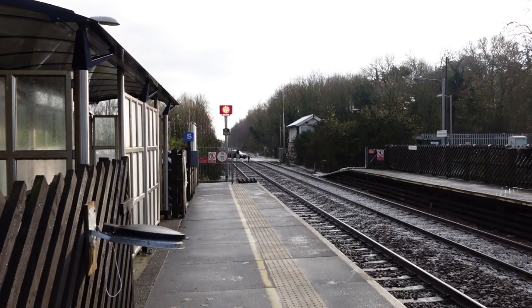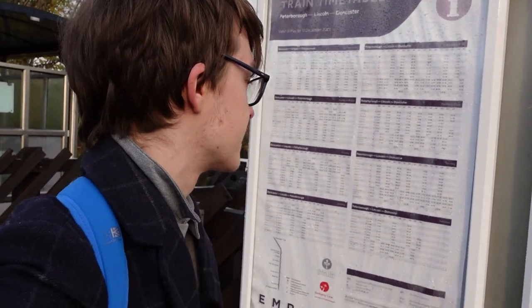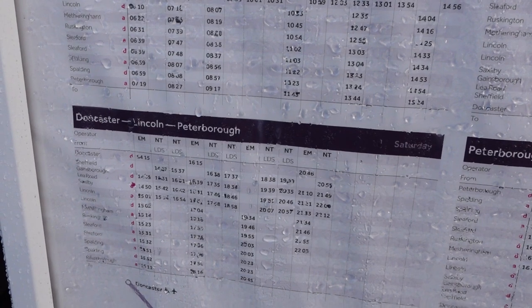Alright, so Metheringham, we made it. Now particularly keen viewers of the channel will know that this is actually my second time coming here. My first time was when I did my test video with the camera — I came here for like five minutes just to give the camera a bit of a run in. But now we're here properly for an actual video and we're going to actually explore the local area. I've got about two hours at this station because it only gets a two-hourly service on Saturdays, the day I'm filming this. So let's use this time to our advantage.